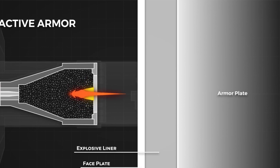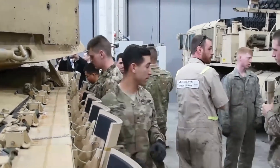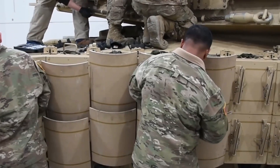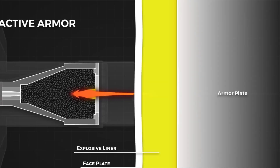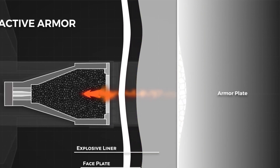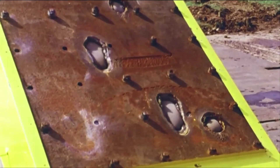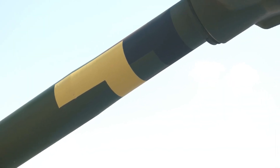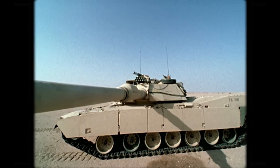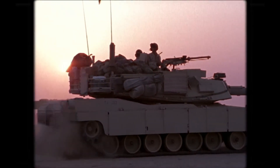This significantly reduces the effectiveness of such threats. Furthermore, the tank features sloped armor surfaces, which enhance its defensive capabilities by increasing the armor's effective thickness, making it more difficult for projectiles to penetrate. This design principle, combined with the advanced materials used, enhances the overall survivability of the tank. The combination of composite and modular armor, reactive armor tiles, and sloped surfaces provides the tank with a formidable defense against a wide range of threats, allowing it to operate with confidence in high-intensity combat scenarios.